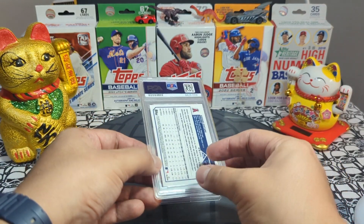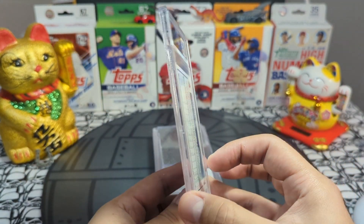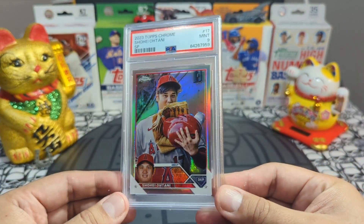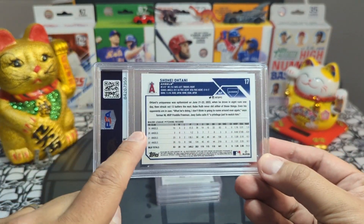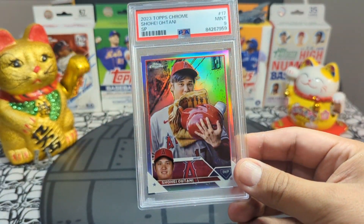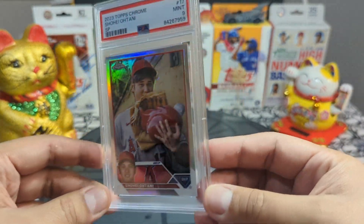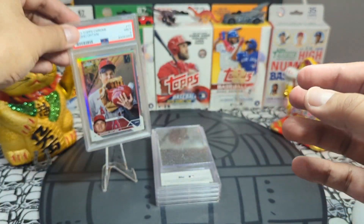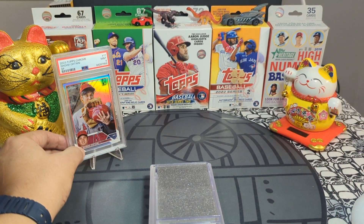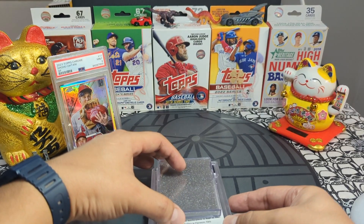The first card is a Shohei Ohtani Topps Chrome short print, and Neil got a nine. After really looking at this card, I realized the back was very off-centered and I didn't notice it when I sent it — sometimes you just don't see it. But this card is a beaut, Neil. Gem mint nines — not bad, very beautiful card.